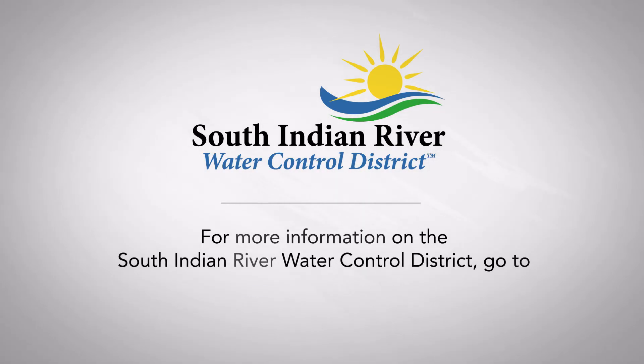For more information about the South Indian River Water Control District, go to www.sirwcd.org.